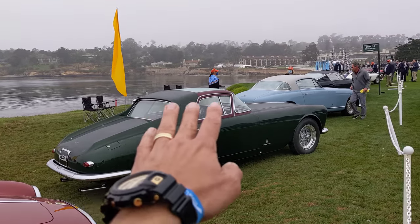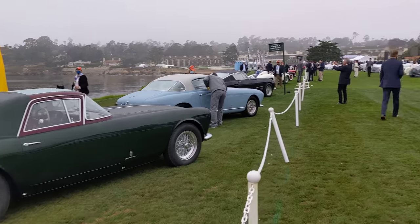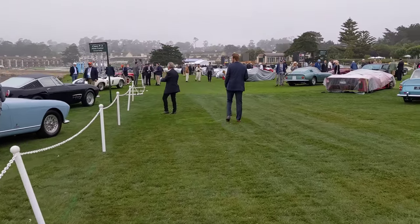You can see this Ferrari from the back — it has this great sail panel at the back here.